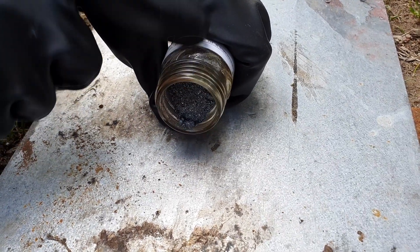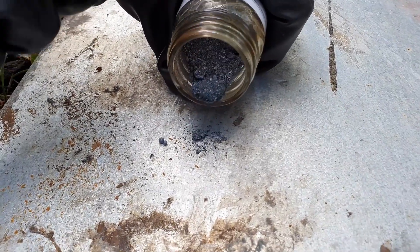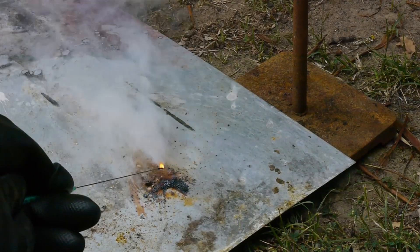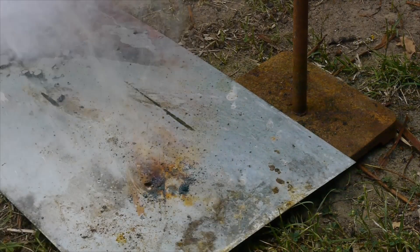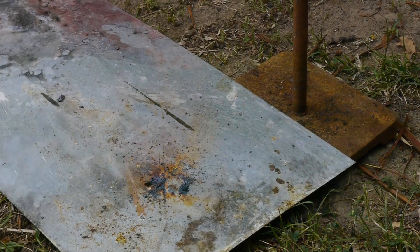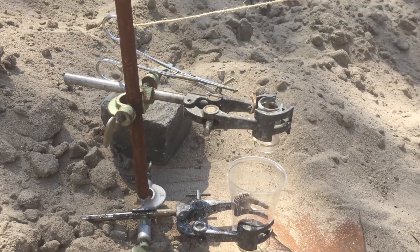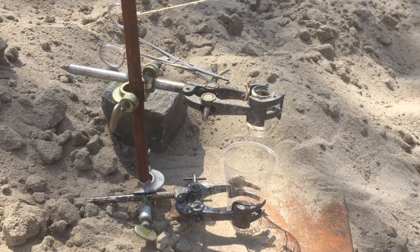However, the same approach won't work for this video, because previous experiments already showed that cesium very easily catches fire in air and reacts with iodine crystals on contact. That is why we used our trusted apparatus once again, so we were able to mix the two reagents from a distance.